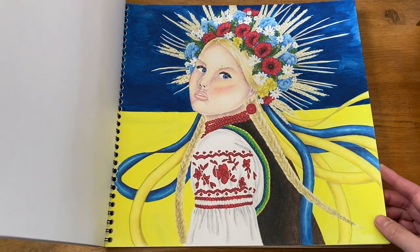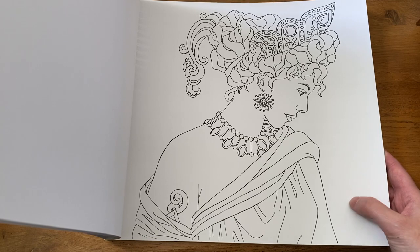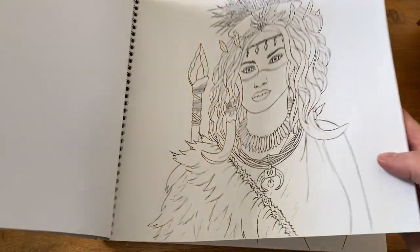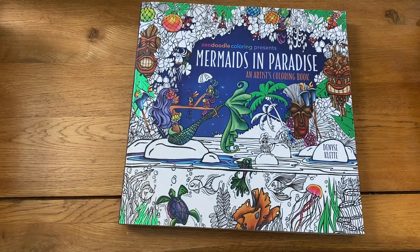I've only done one picture in here, but I'm hoping to come back and do some more — for example there's one of a Roman woman that I really like. I'm hoping to come back to her book. I've had it for a while, so that's 'Ethno Spirit.'